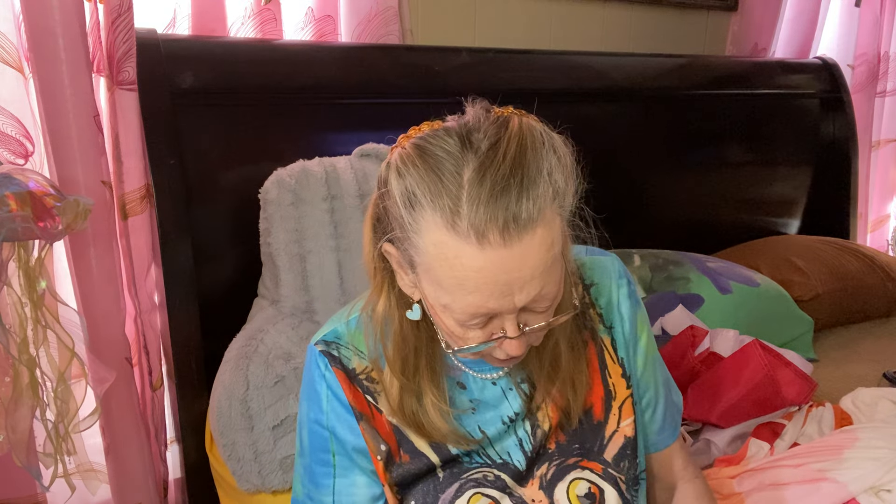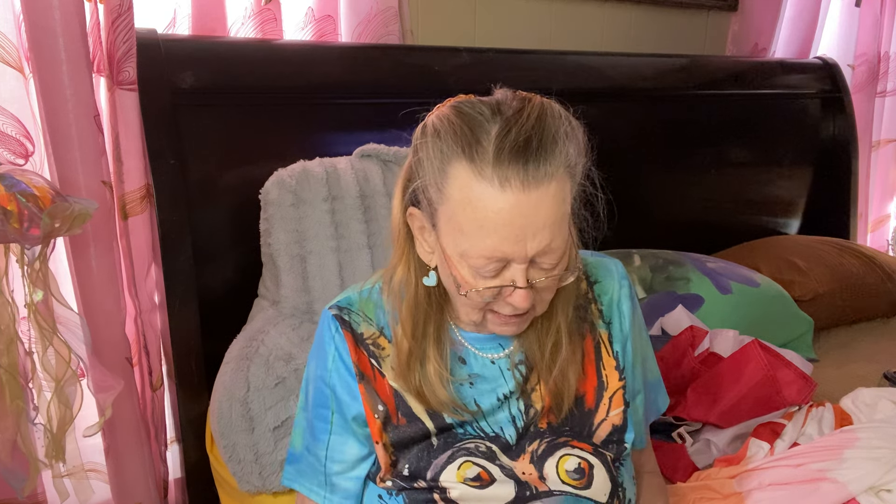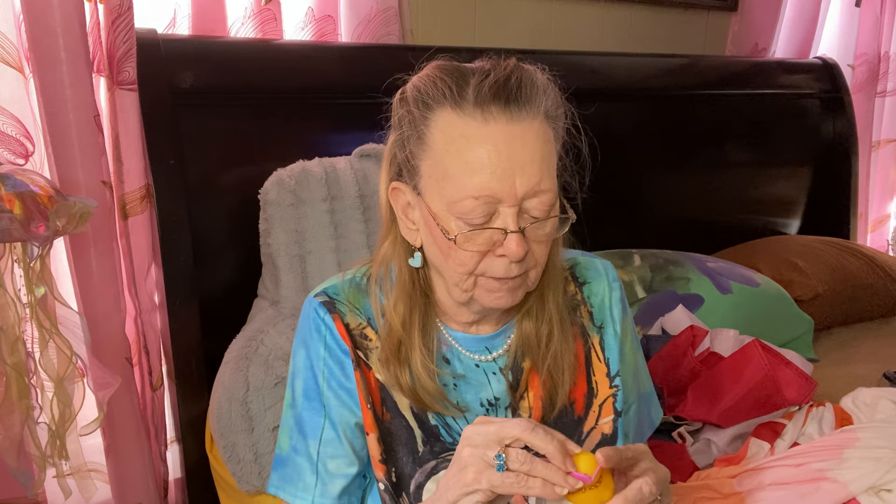I didn't know it comes with parts — I thought they were part of the duck. But it comes with a little necklace to put on him. I don't know what the sticker's for, but I'm not going to peel it off. And he's got little sunglasses. I'm probably just going to glue these on because I don't want them to fall off. Look at that little duck — they're on straight!